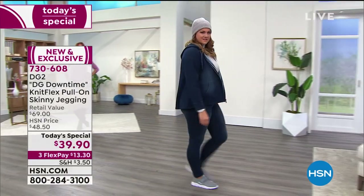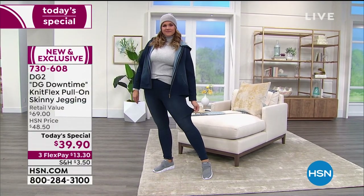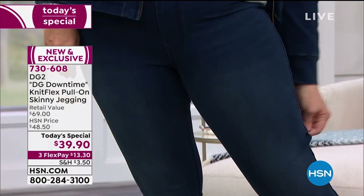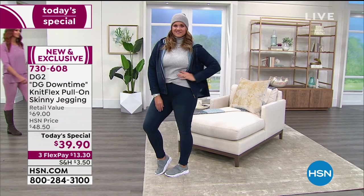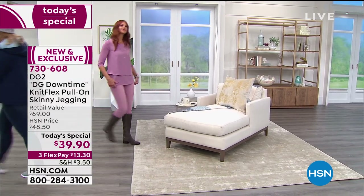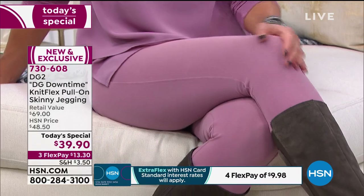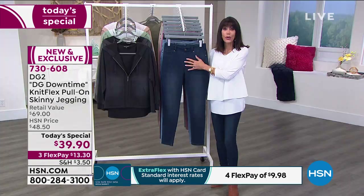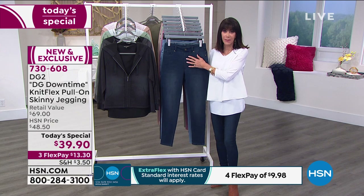Well, first of all, thank you so much. Over 27,000 have already been spoken for. It's only a little after one Eastern time. Some colors like the indigo — half of the quantity already gone for the entire day in the indigo, already sold out. But here's the thing: you are getting the exclusive launch. Diane has never done this before. She's worked on this for months and months.